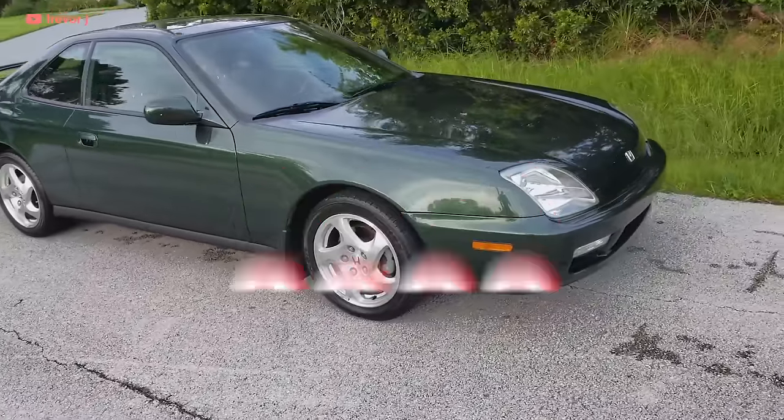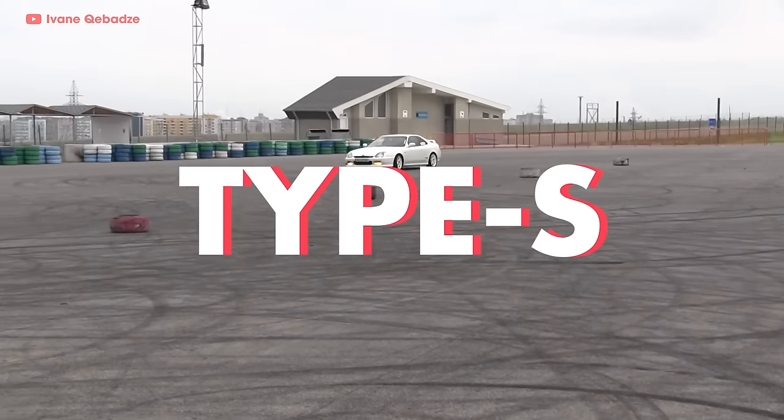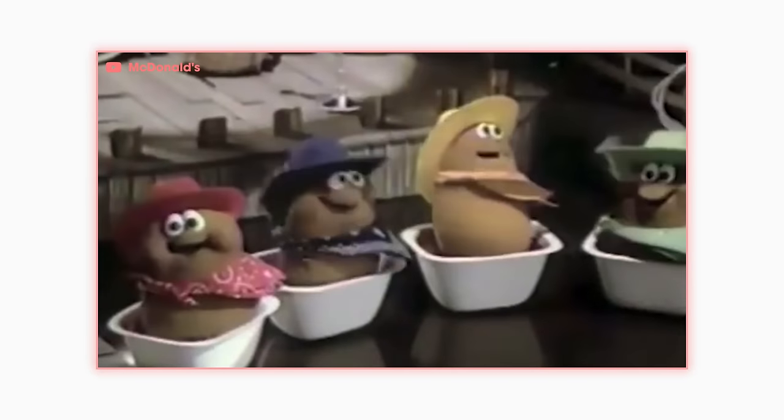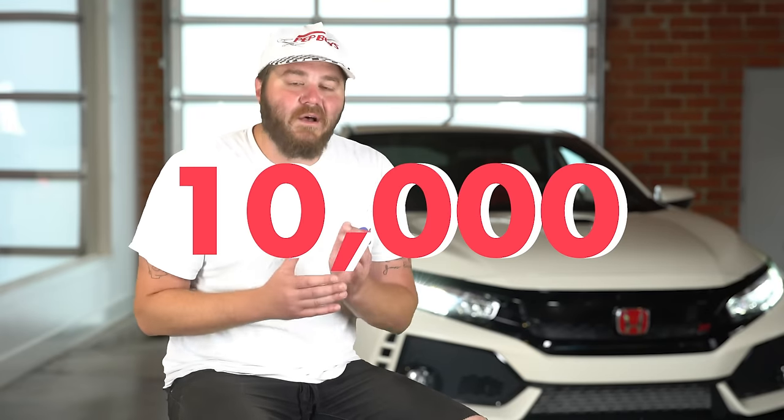By 2000, the Prelude had a full 200 horsepower. But unlike its Civic, Integra, and NSX brethren, the Prelude never got the Type R treatment. There was a Type S in Japan that made 17 more horses, but it never came to the U.S. Honda was beginning to see the writing on the wall — sales of the 5th gen were dipping hard. With a price tag of nearly $40,000 in today's money, buyers were choosing the Civic or Accord Coupe instead. In the Prelude's last year of production, less than 10,000 were sold in the U.S., and Honda pulled the plug.